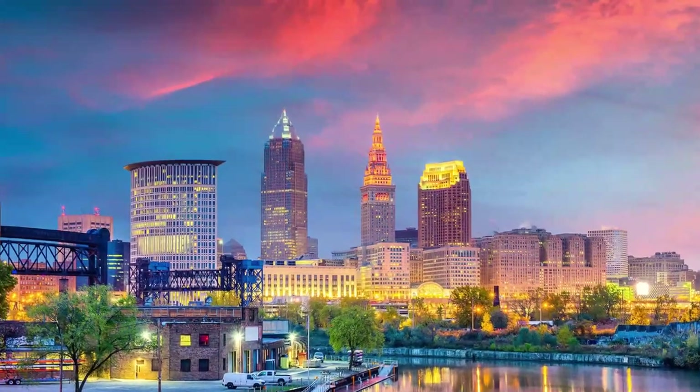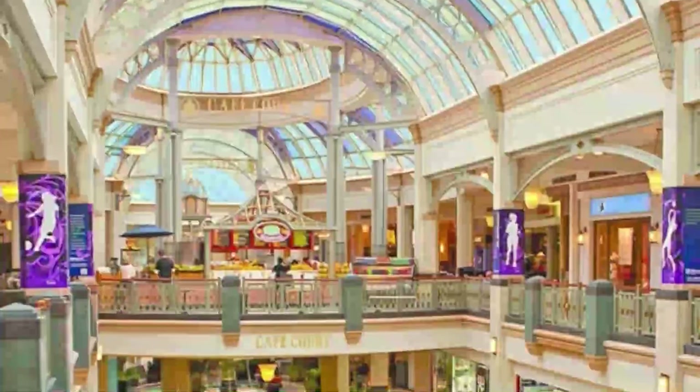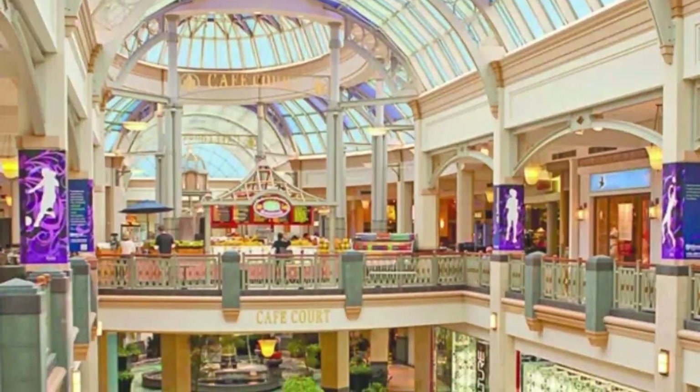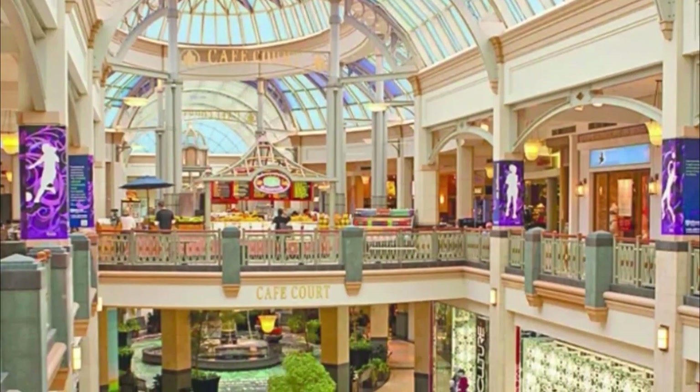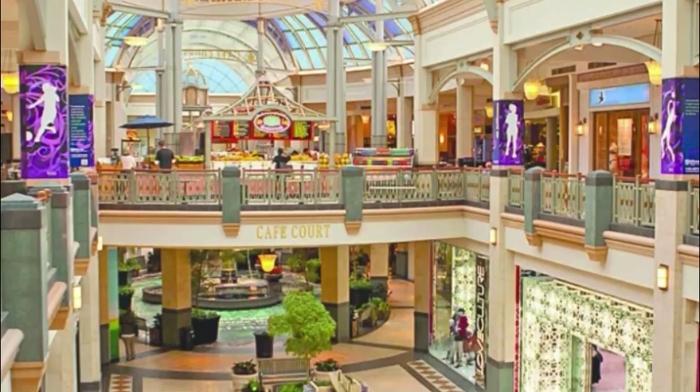Number seven: Fifth Street Arcades. The Fifth Street Arcades have been operating since the 1890s and offer shopping options from shoes to jewelry, apparel, and specialty tea, amongst stunning Romanesque architecture. This is the place to come if you're looking for high-end luxury shopping experiences.